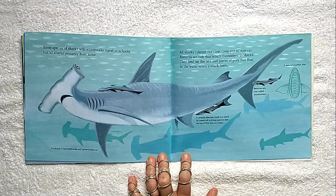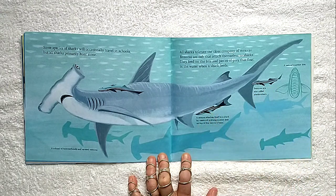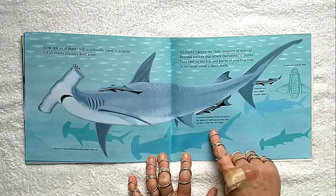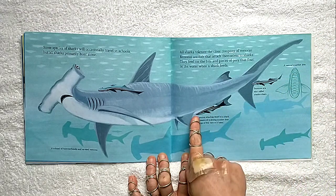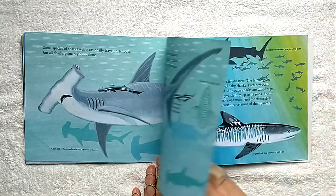Some species of sharks will occasionally travel in schools, but all sharks primarily hunt alone. All sharks tolerate the close company of remoras — fish that attach themselves to sharks and feed on the bits and pieces of prey that float in the water when a shark feeds. A remora attaches itself to a shark by means of a strong suction disc on top of the remora's head.